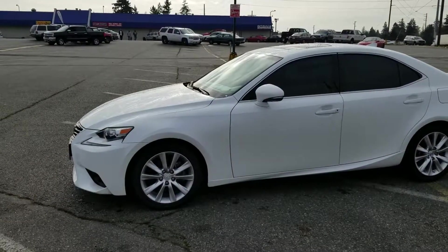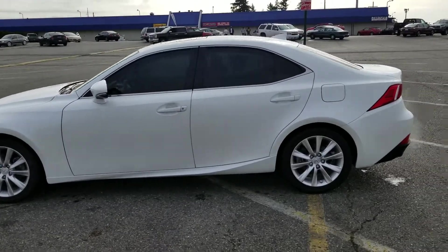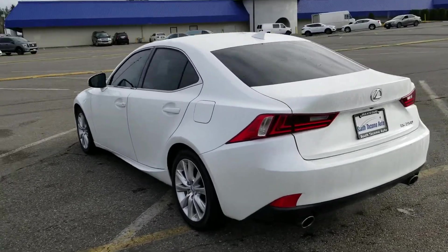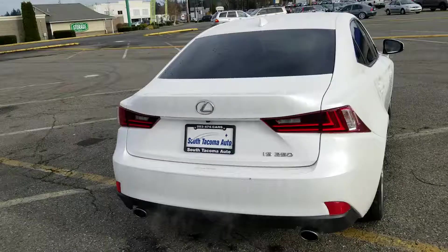Hi April, this is Don with South Dakota Auto. I wanted to thank you for giving me a call this morning and inquiring on our 2014 Lexus IS250. I wanted to shoot a quick video for you so you can kind of get another perspective on how the car looks aside from the pictures that I'm going to be sending you.